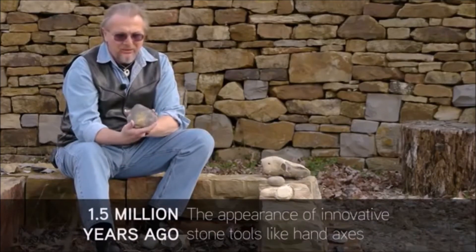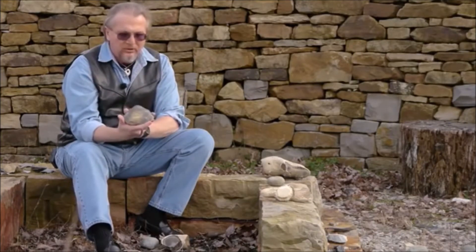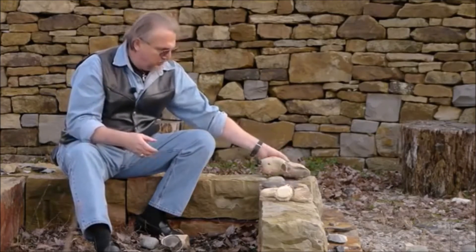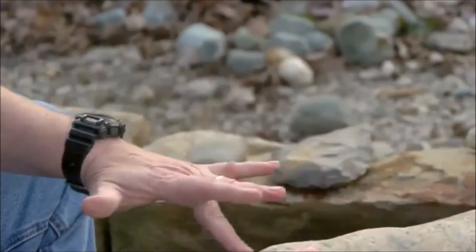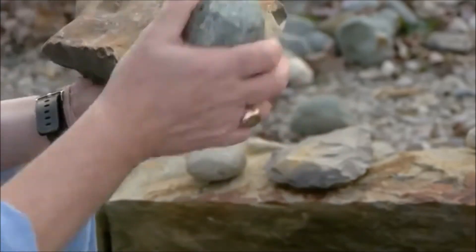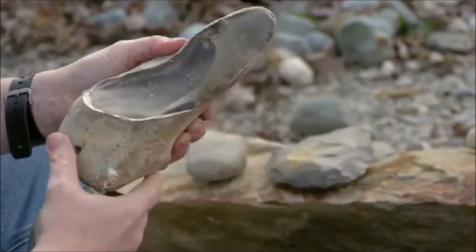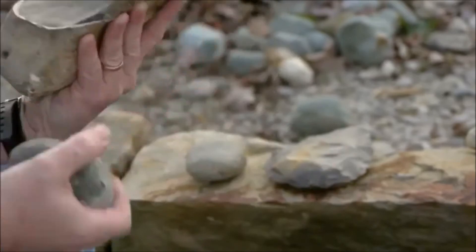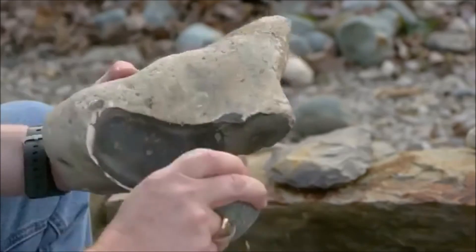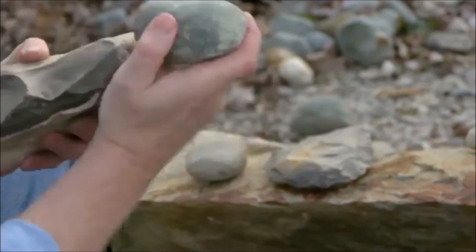Hand axes were probably held in the hand and used as cutting tools. This would be one — it's a more refined one, from perhaps about half a million years ago, made out of flint. The idea is you would take a larger piece of stone, imagine that form in the middle of it, and then using a hammer, slowly but surely marching around the edges and knocking off flakes. I'm using the scar of the flake that was just knocked off as a striking platform to go in the other direction, marching all the way around this piece. That's called hard hammer percussion, where you use a hard hammer to knock off flakes.